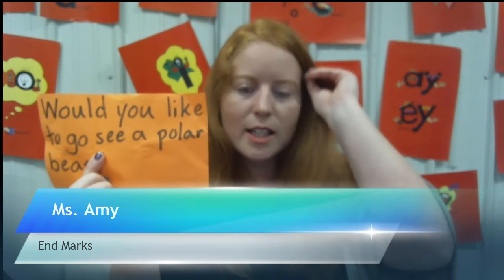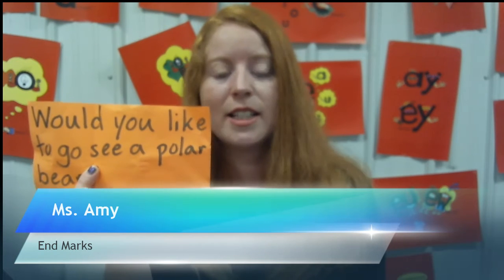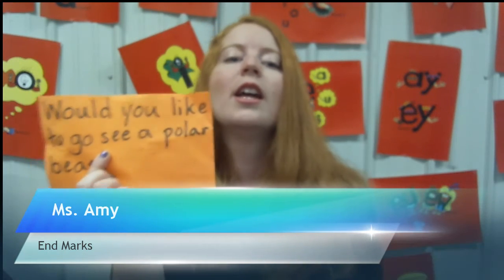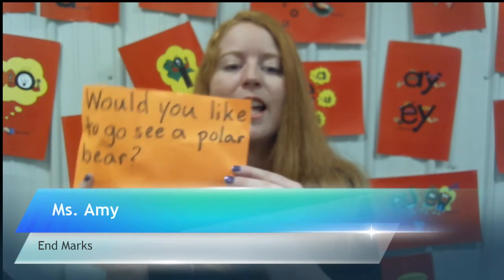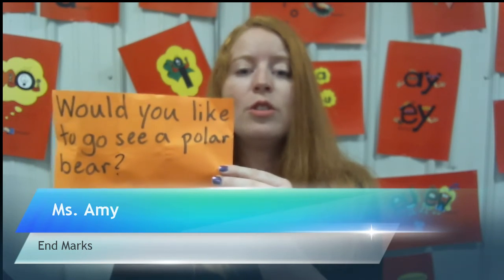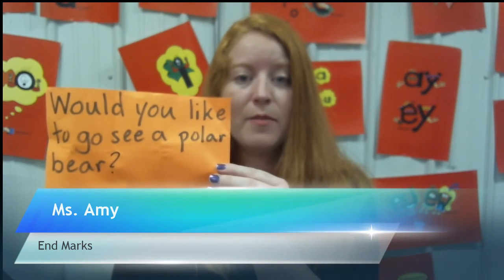'Would you like to go see a polar bear?' Is this a question mark, an exclamation mark, or a period? It's not a period because it's not a direct statement. It's also not an exclamation mark like 'Oh, look — a polar bear!' This is a question mark because it's asking you, 'Would you like to go see the polar bear?' So it's a question.